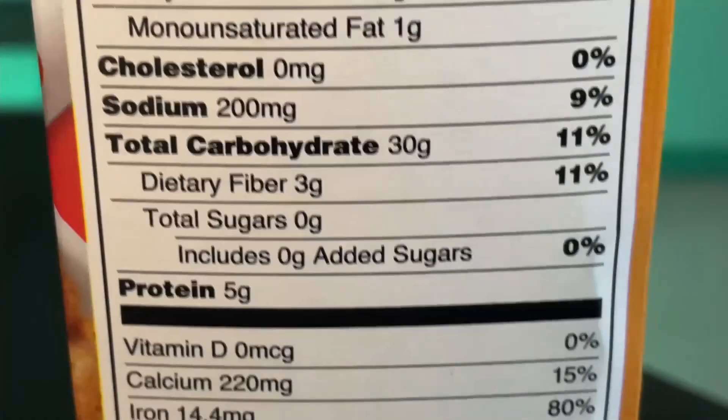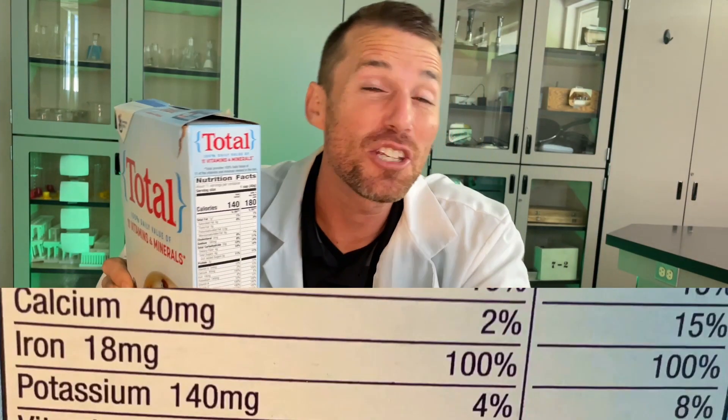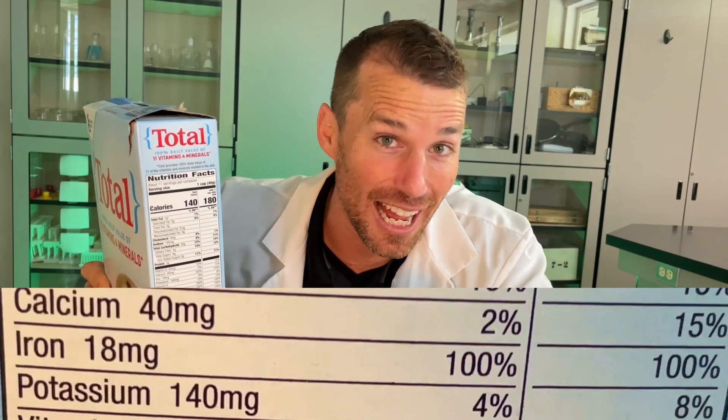As you look down the Cheerios label, what you'll notice is iron. You see how much iron's in there? 14.4 milligrams, or 80% of your daily dose of iron in this cereal. Here's our Almond Crunchy Oats — the iron has 5.4 milligrams, that's 30% of our daily dose. The Total, when we look at its iron content, has 18 milligrams per serving — that's 100% of our daily iron need.